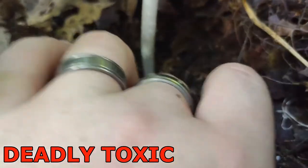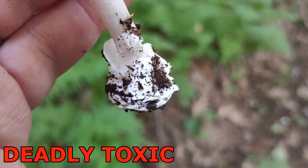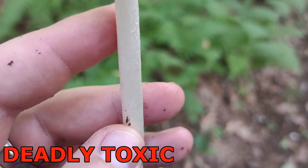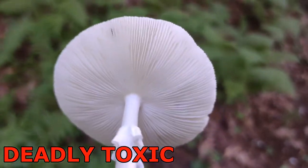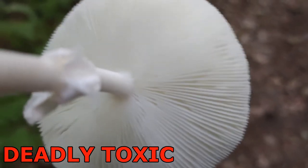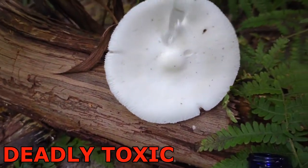Here's the volva sack at the bottom of the Amanita bisporigera — you have to carefully excavate an Amanita or that feature will get lost in the ground. The ring is what usually covers the gills when it's very young, typically sitting between the stem and the gills. We'll take some five percent potassium hydroxide (KOH) solution and drop it onto the cap — Amanita bisporigera will turn yellow with KOH. There it goes.